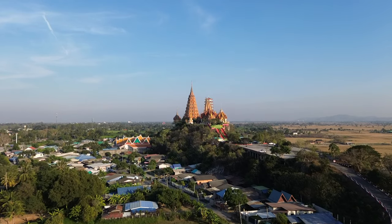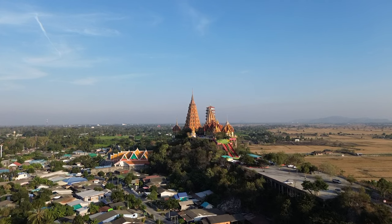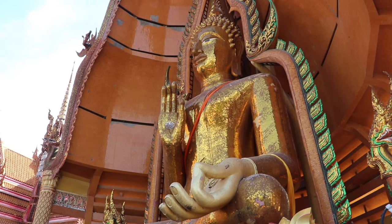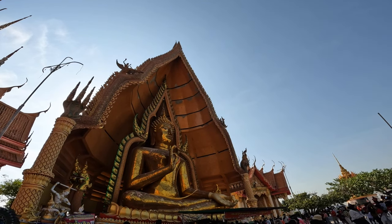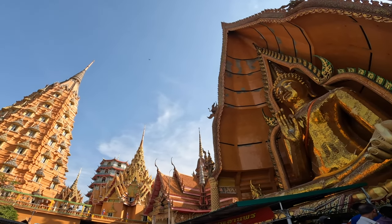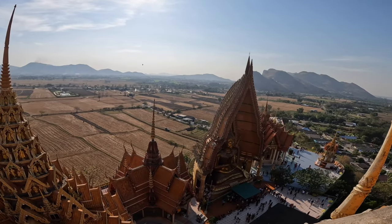One of our favorite temples in all of Thailand is located in the heart of the Kanchanaburi province. Set amongst stunning scenery, the Tiger Cave Temple is located on a hilltop and can be reached by a set of stairs or a small tram. Inside the temple, you can see a massive Buddha image and several chedis that are divided into different floors. The orange chedi offers the most incredible view of the Buddha below.